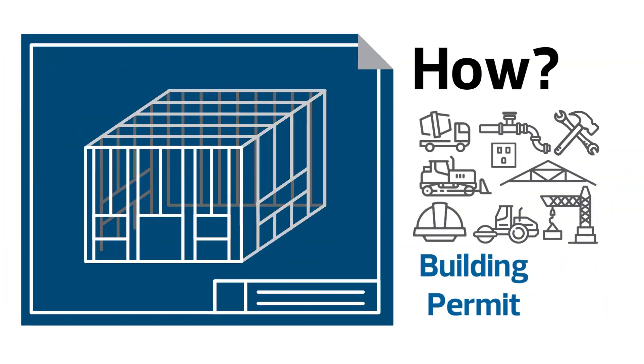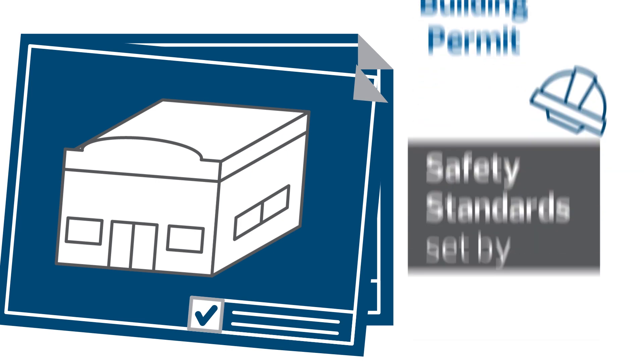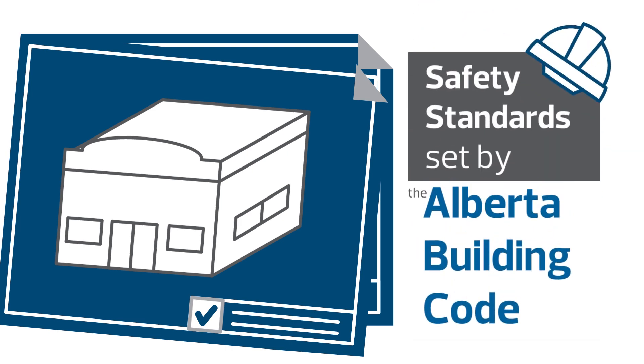Building permits approve how your construction will take place. They require a review of detailed building plans and include inspections throughout the construction to ensure your project follows all safety standards set by the Alberta Building Code.